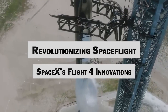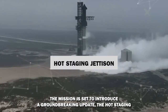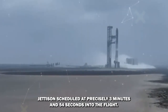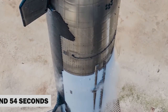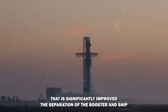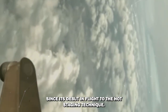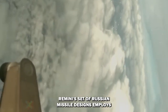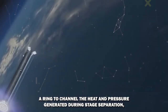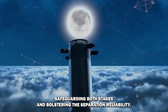SpaceX's Flight 4 is on the cusp of making history with its much-anticipated landing process. The mission is set to introduce a groundbreaking update: the hot-staging jettison. Scheduled at precisely 3 minutes and 54 seconds into the flight, this maneuver will see the removal of the hot-staging ring — a key component that has significantly improved the separation of the booster and ship since its debut in Flight 2. The hot-staging technique, reminiscent of Russian missile designs, employs a ring to channel the heat and pressure generated during stage separation, safeguarding both stages and bolstering separation reliability.